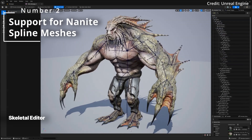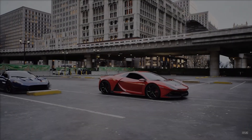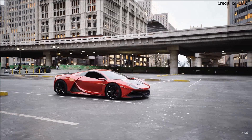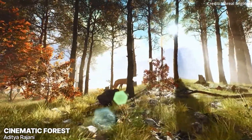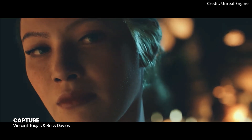Another exciting update is the support for Nanite Spline Meshes, currently an experimental feature in Unreal Engine 5.3. This update will bring performance improvements, optimizations, and fixes to allow for better usage of Nanite Spline Meshes, enhancing the rendering capabilities of the engine and making it easier than ever to create stunning visuals.